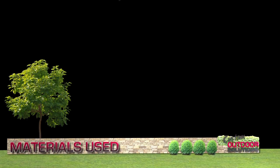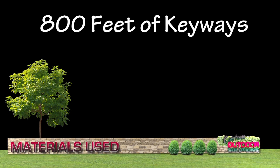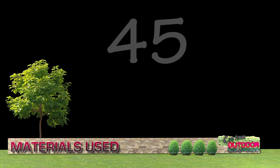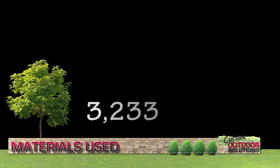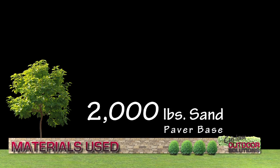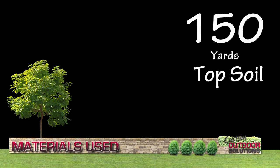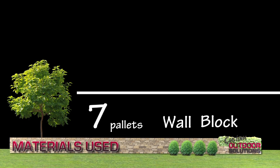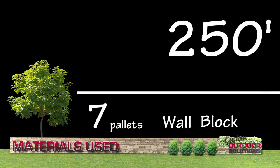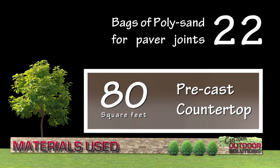Now let's review this by the numbers: 120,000 pounds of number 57 gravel to level the grade; 800 feet of keyway to guide the spreading and leveling of the concrete; 45 yards of concrete or five full truckloads; 2,000 pounds of sand as paver base; 2,500 square feet of paver bricks; 150 yards of topsoil; 15 dump trucks filled with plants and mulch; 7 pallets of decorative wall block; 250 feet of cap and coping; 80 square feet of precast concrete countertop; and 22 bags of polysand for paver joints.